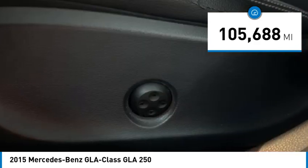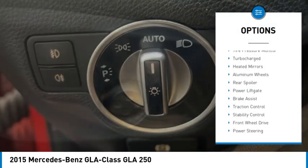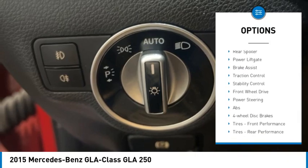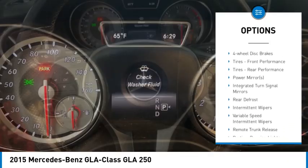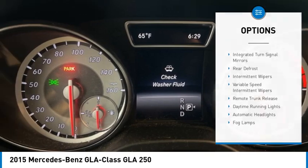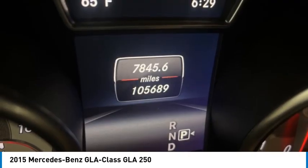Here are some of this vehicle's great options: rain sensing wipers, tire pressure monitor, turbo charged, heated mirrors, aluminum wheels, rear spoiler, power lift gate, brake assist, traction control, stability control.